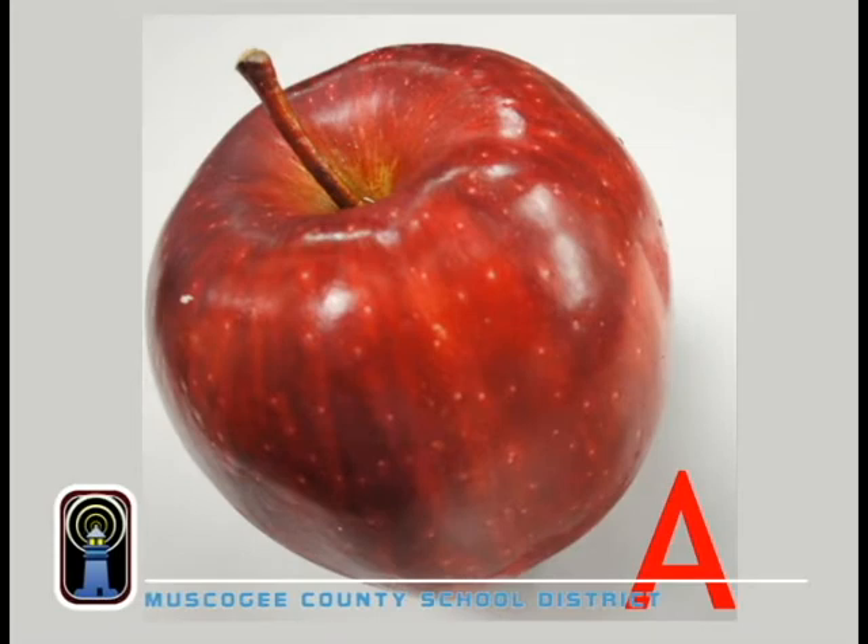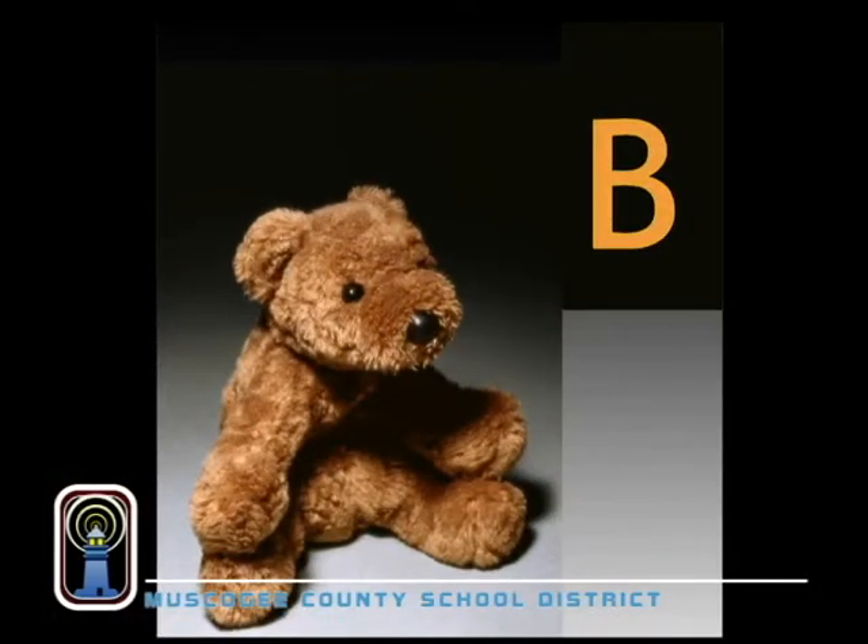A is for apple. This, you can see, is really tasty for you and me. B is for bear. He's really neat. For sleeping at night, he's a great treat. C is for cat, a great house pet. For catching mice, we're in her debt.